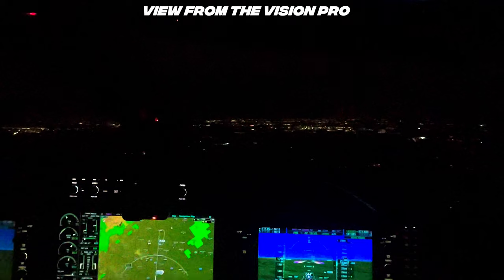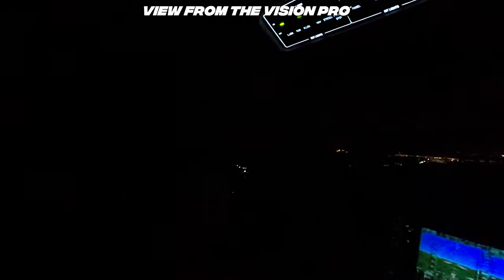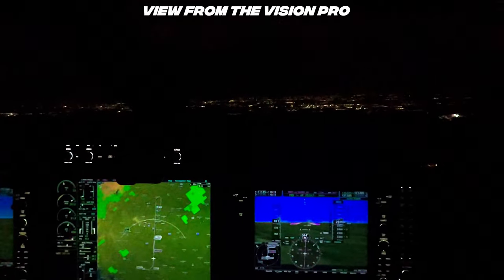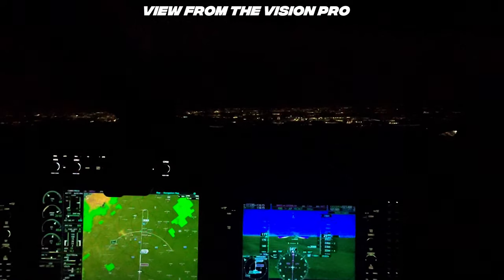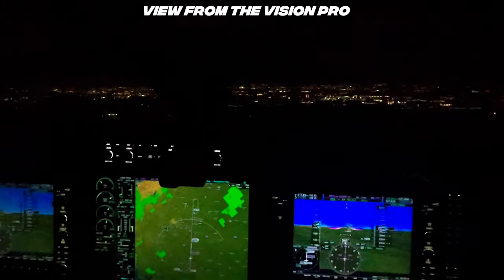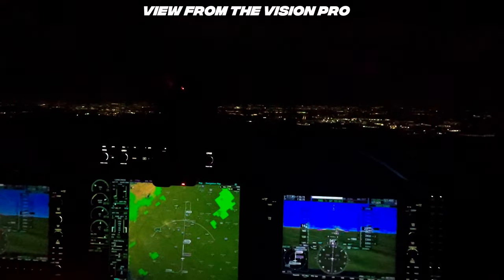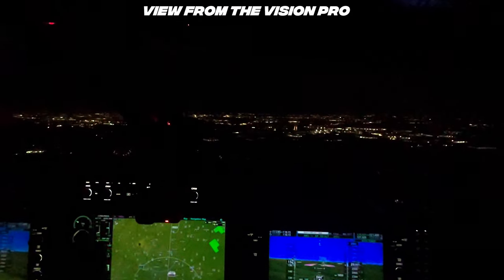Alright, I got the runway in sight. We'll keep shooting the approach though. Below 178, gear's coming down, flaps are coming to takeoff. Capturing our glide path right here. Aircraft is nosing over.